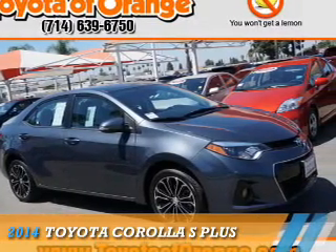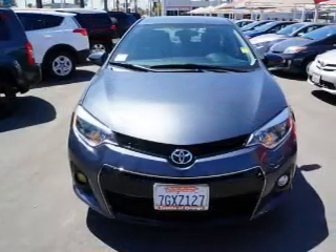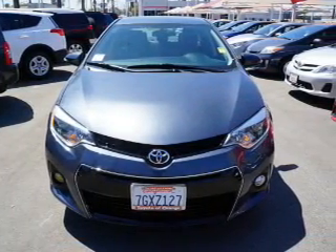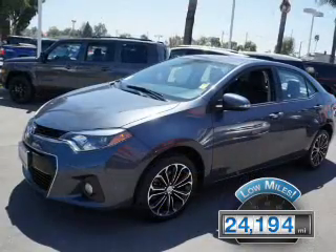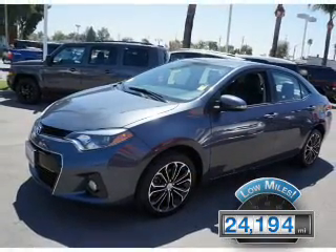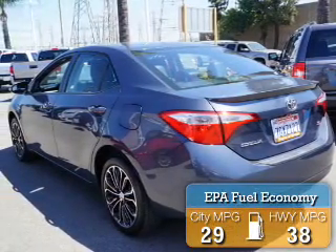Presenting the 2014 Toyota Corolla. It's powered by a 1.8-liter four-cylinder engine and an automatic transmission. With fewer than 25,000 miles, this vehicle has a long road ahead. Great fuel efficiency saves you money by requiring fewer trips to the gas station.